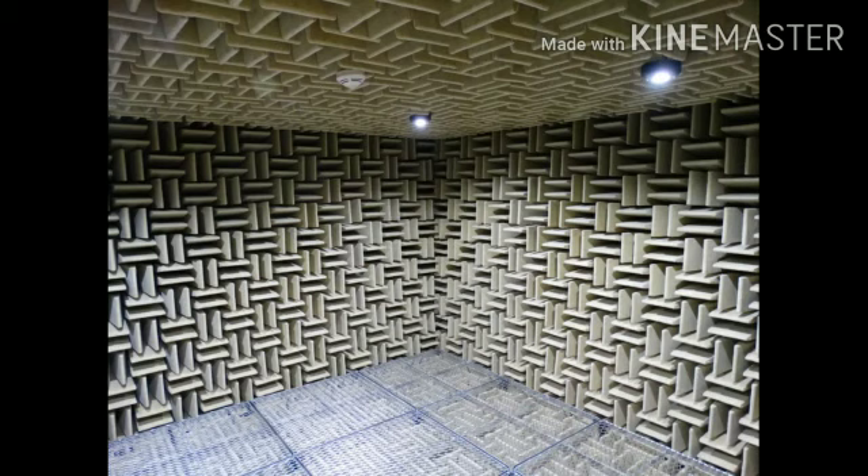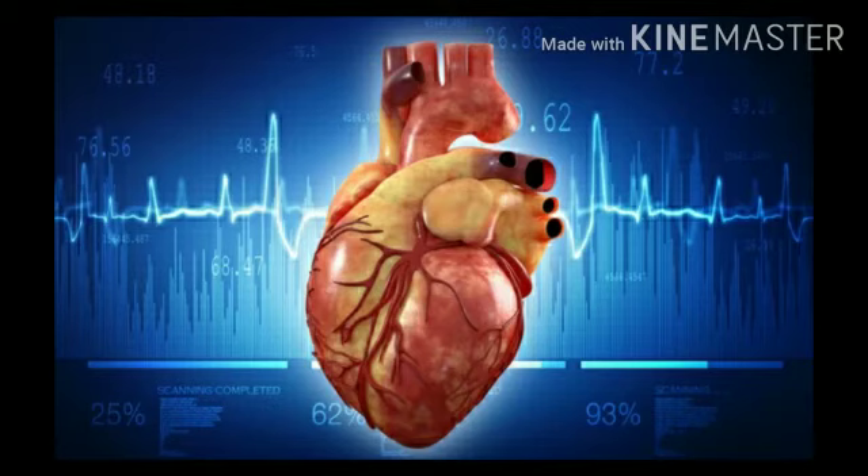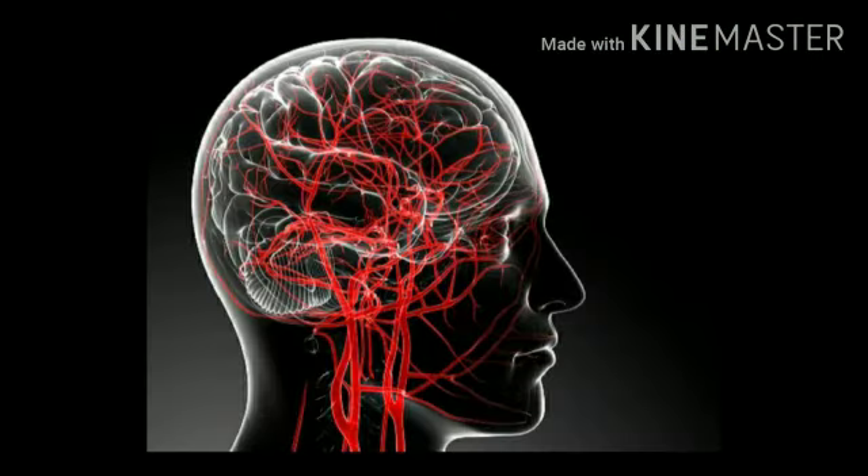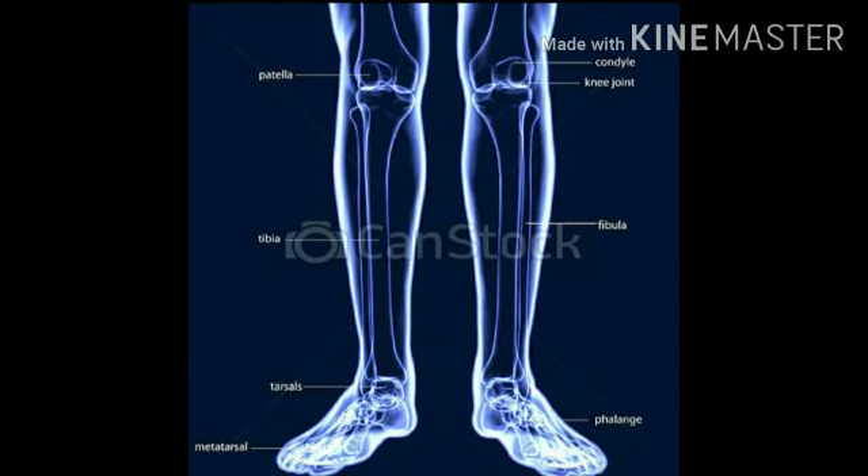A speciality of this anechoic chamber is that people can only stay inside for about 45 minutes. Inside the room, you can hear your own heartbeat, your intestines, your blood flow, and even the sound of your bone joints.